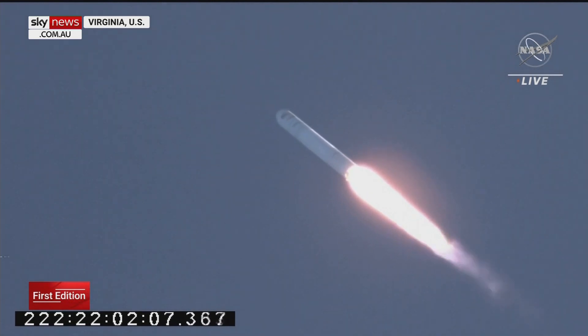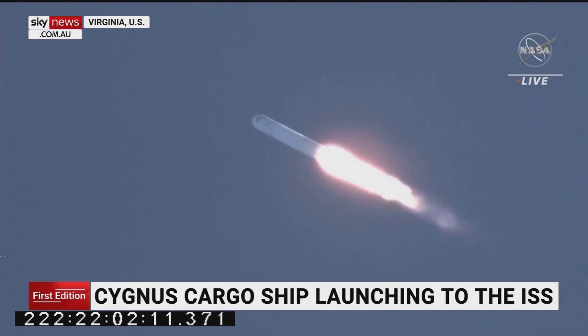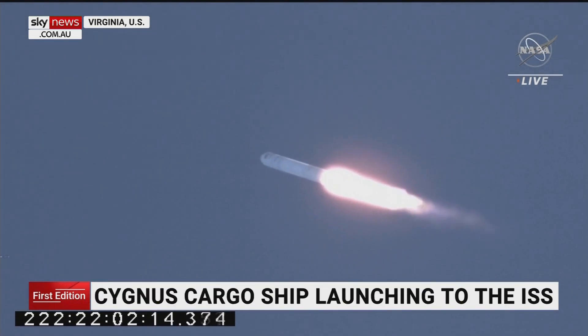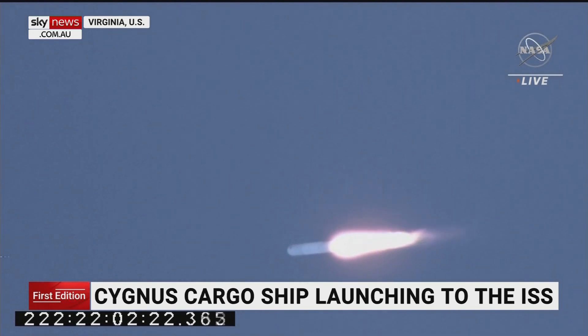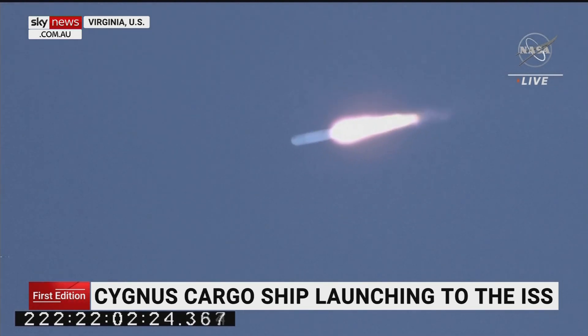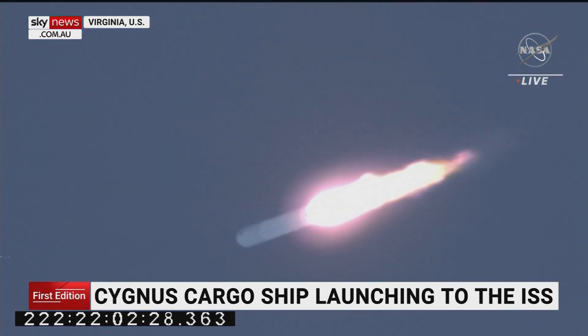It is a beautiful day in Virginia, and that appears to be a successful launch so far. Cygnus is going to remain attached to the station for approximately three months before it will conduct a destructive re-entry into the Earth's atmosphere.